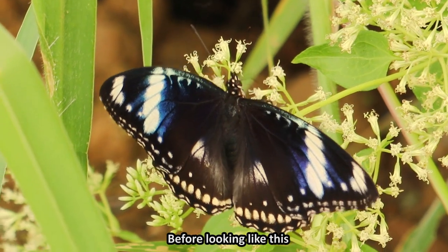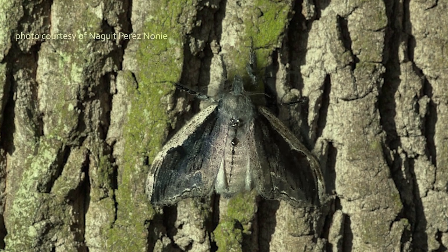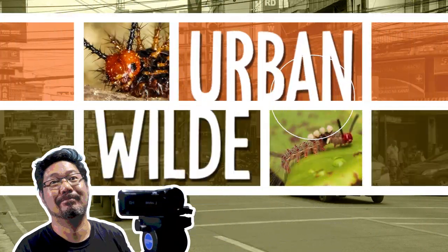Before looking like this, and this, they were these. Hi, I'm Walter, and this is Urban Wild Sidio.